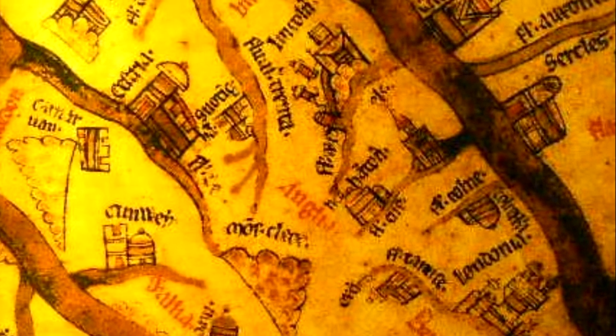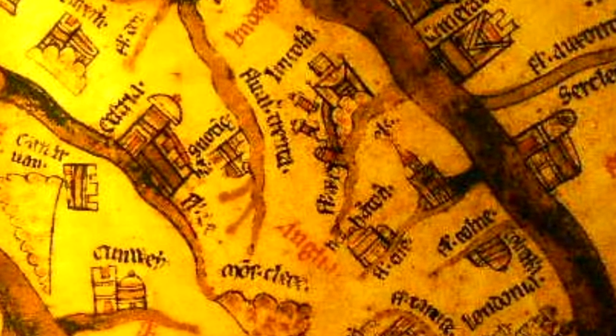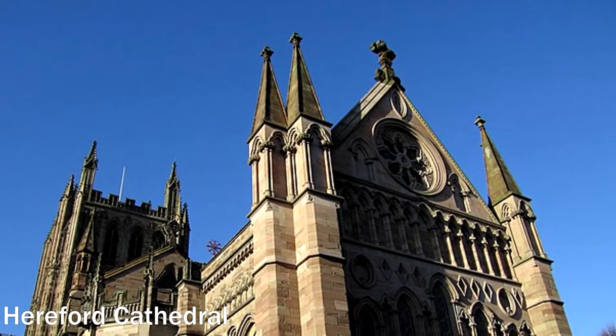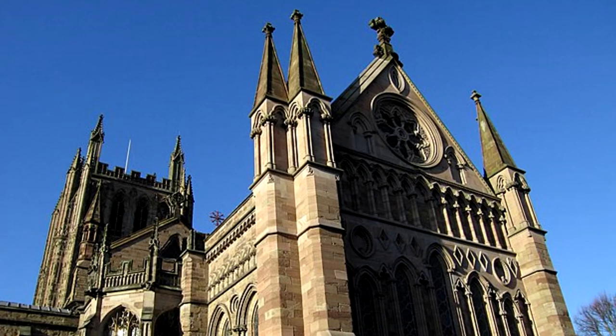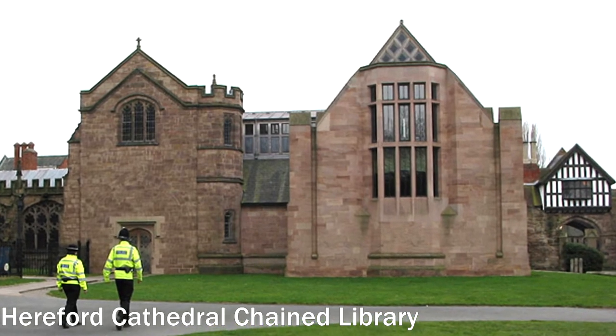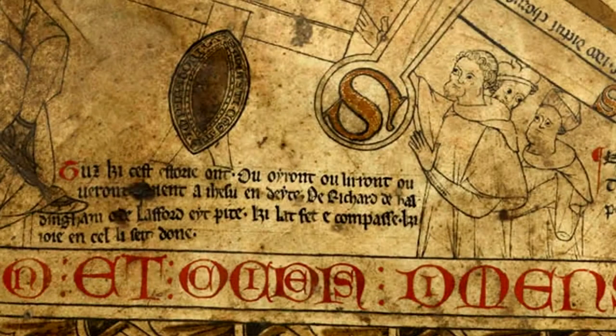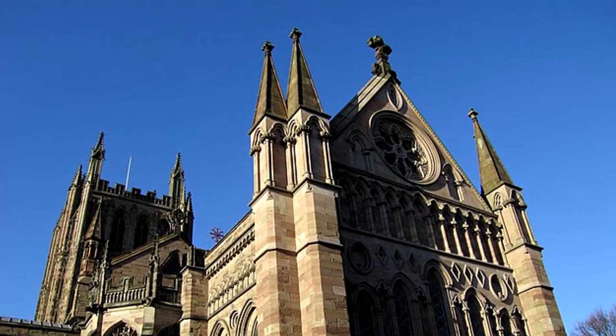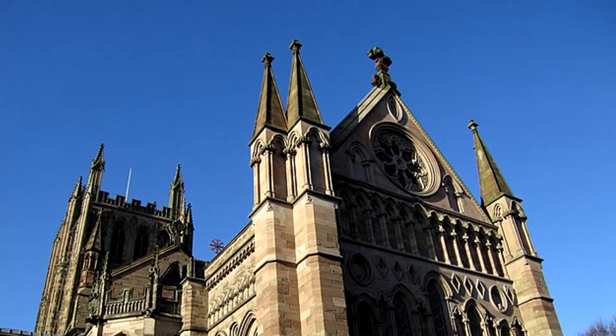Most scholars think this particular map was created in the 1290s in the town of Lincoln, since Lincoln Cathedral's depiction is lavished with extra careful details. It's often referred to as the Hereford Mapa Mundi, or map of the world, because for centuries it's been located in Hereford, England. An inscription on the map asks the viewer to pray for Richard of Holdenham, but details are a little controversial about for whom it was made and how it ended up in Hereford.